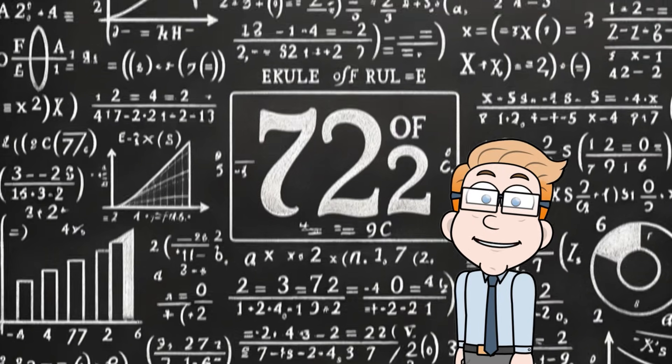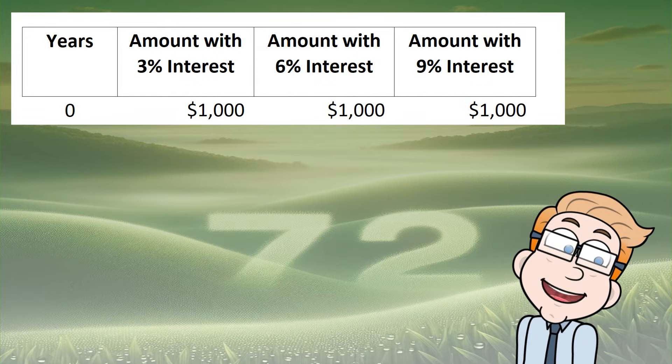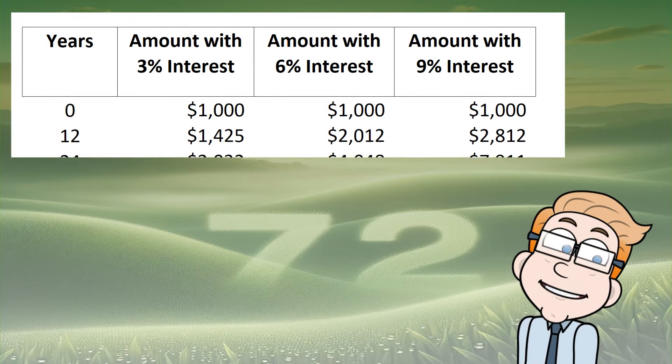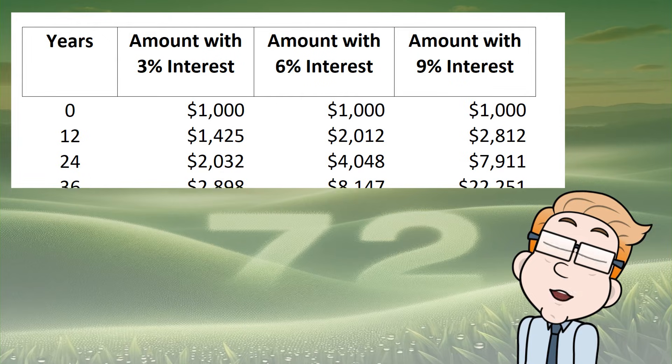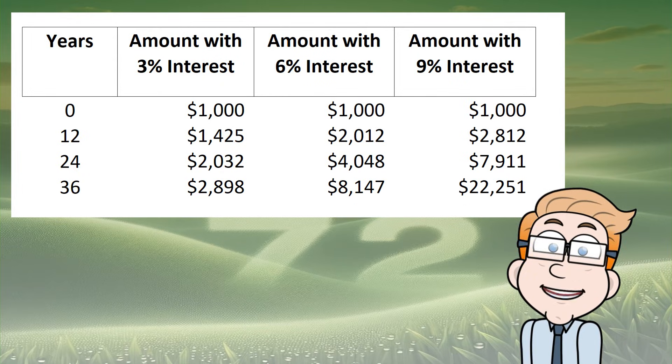Let's see the power of compound interest over time with an initial investment of $1,000. As you can see, the rate of return has a significant impact on your money's growth over time. A higher rate of return can drastically increase the amount you'll have after several years, showcasing the magic of compound interest.